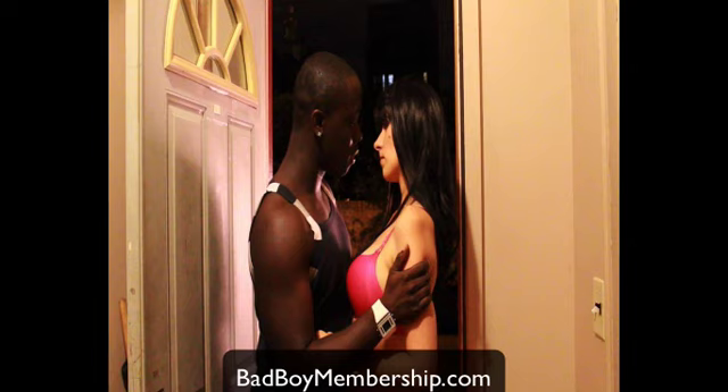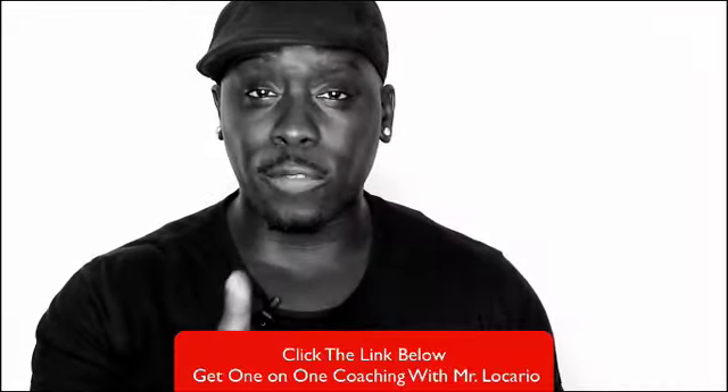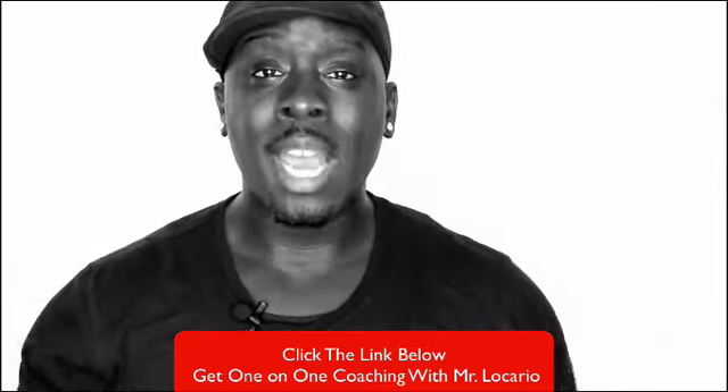That's pretty much it. If you guys have any more questions, click the link below. Remember, the truth is inside you — peace.